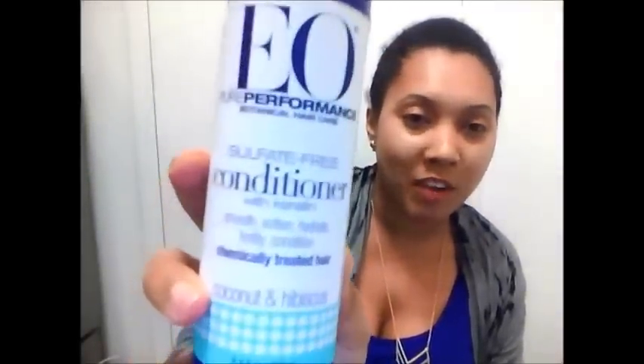I also have some goodies from Vitacost — I had two separate orders over the past five months. The first thing is the Desert Essence Coconut Conditioner. I tried this before and really liked it, but I used it up in two washes so I didn't get to do a review. I'm really excited to have it now — it was like under $5. I love Vitacost, their prices are amazing. I also got the EO Coconut Hibiscus Sulfate-Free conditioner, which was about $5 with good ingredients.